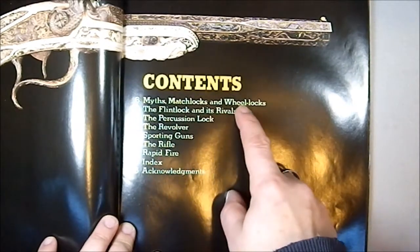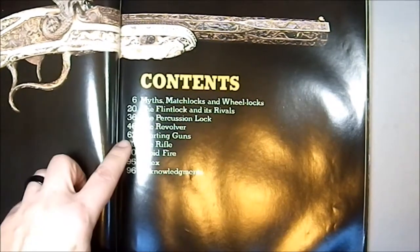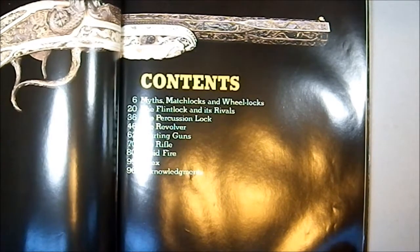We got contents: myths, match locks and wheel locks, the flintlock and its revival, the percussion lock, the revolver, sporting guns, the rifle, rapid fire, and index, and acknowledgements.